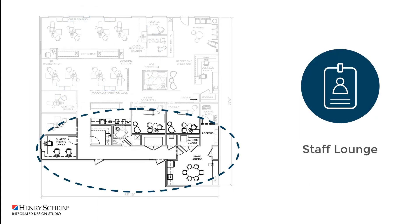The back of the practice is dedicated to staff with a large private office and staff lounge. The lounge includes a laundry closet with a stacked washer and dryer and lockers for personal storage. The staff area houses a large staff table and a bench perfect for breaks or team huddles.